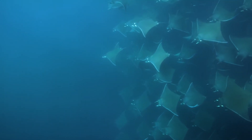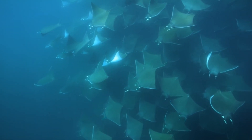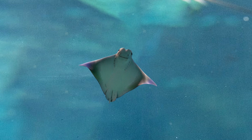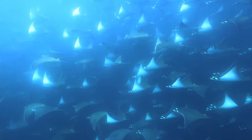Engineers base this sea drone's design on the manta ray because its streamlined body shape is highly efficient for swimming. The manta ray glides smoothly through the water with slow, graceful fin movements, conserving energy and enhancing movement efficiency. This manta ray-shaped drone moves swiftly and quietly over long distances, using very little energy.